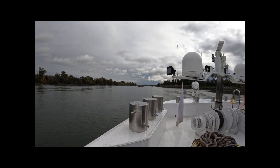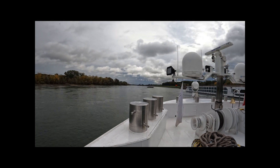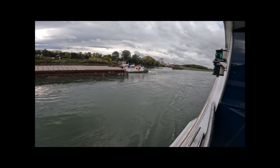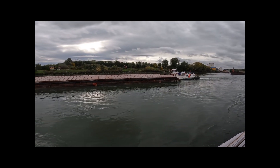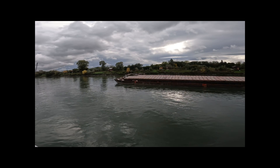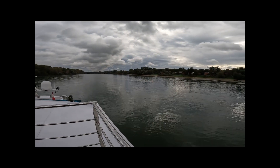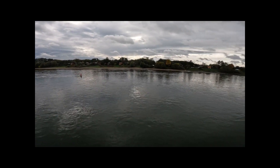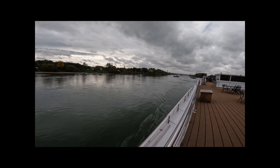I think there were about 10 locks we went through, most of them at night while we were sleeping. Now we're out of the locks, and that's one of the barges that was next to us. It was a cool, cloudy day — we're heading through the Salzburg area, Linz, Austria, just a nice easy day cruising up the river.